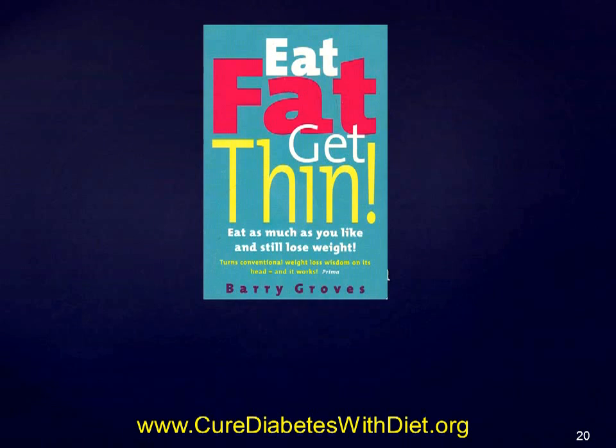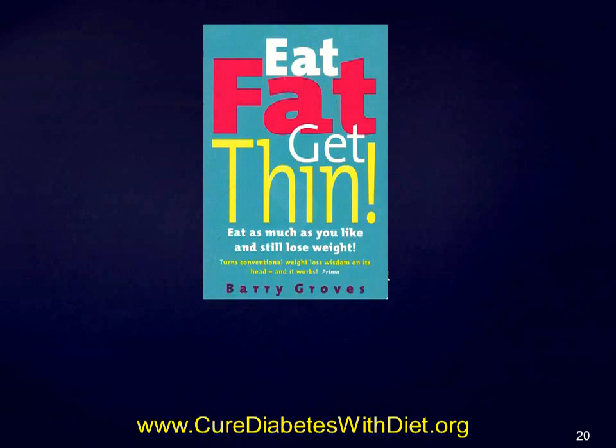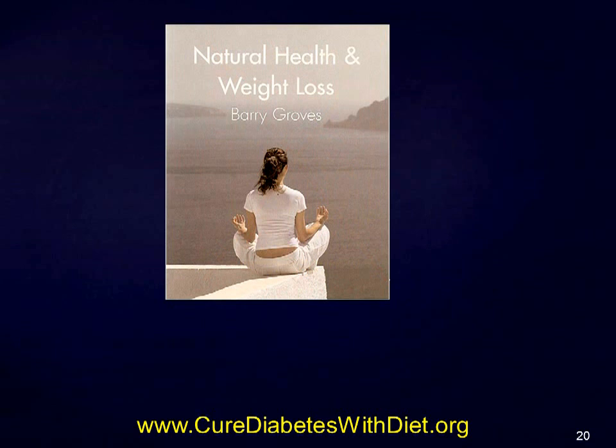I had worked much of this out by 2005 while writing the second edition of Eat Fat Get Thin, which my publisher Vermillion had asked for. But by then, Vermillion was publishing several other low GI books by other authors. Vermillion's editorial staff liked my revised edition, but the marketing people couldn't see how they could promote it while also promoting the newer GI books, which despite giving misleading information were selling well. They asked me to rewrite my book. But I believe in telling the truth, not in misleading people. So I changed publishers, and the work became a new book called Natural Health and Weight Loss.